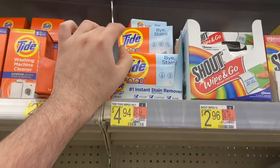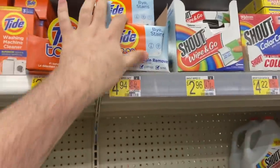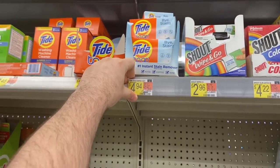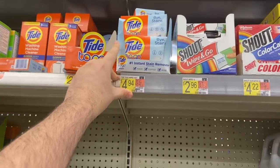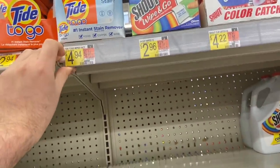This rebate is still available on Ibotta, so you can keep doing it as long as you have coupons. The Tide to Go Wipes are $4.94 at Walmart. There's a $2 off one coupon from the P&G on 5/30 insert, so you'll pay $2.94. Ibotta has $1.50 back, making it $1.44. Not a bad deal at all.